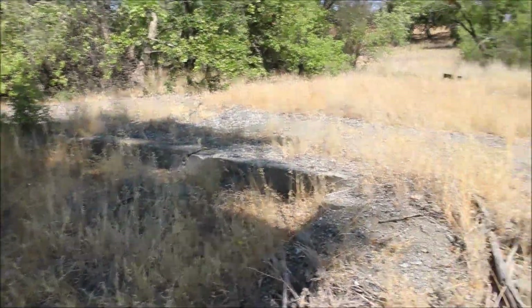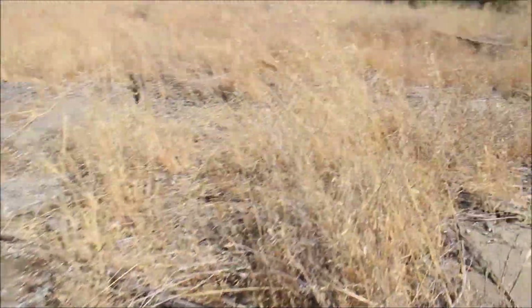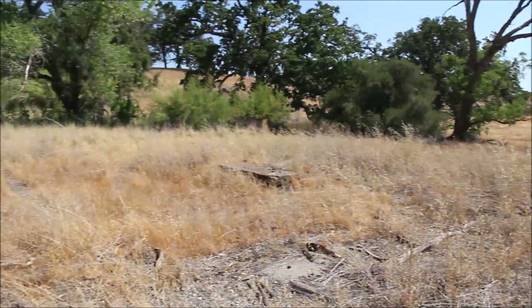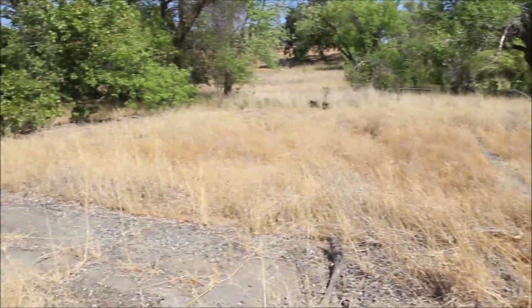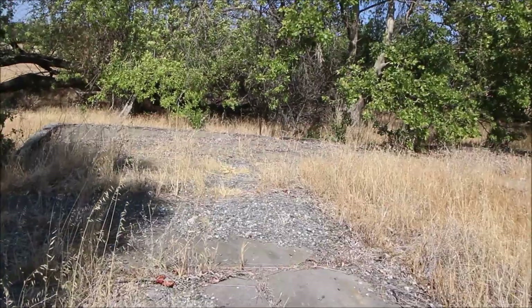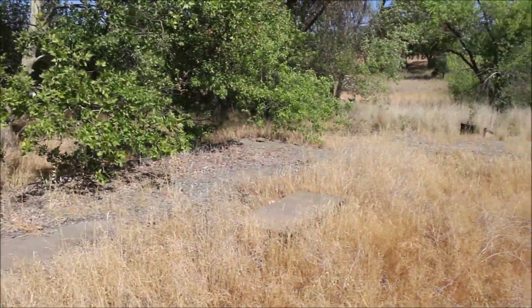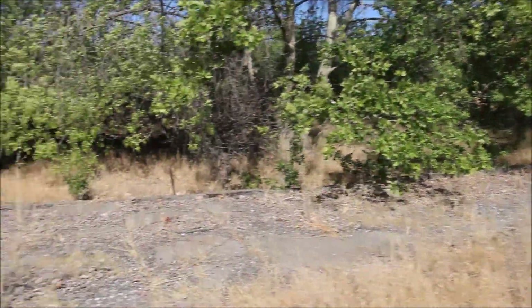This would have been the front — this would have been the porch. Almost looks like it was a wraparound porch, you know. Those are not too common, especially in modern houses. It's unfortunate to see one demolished.